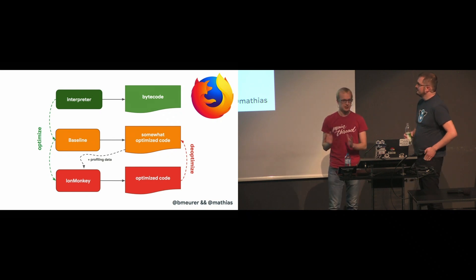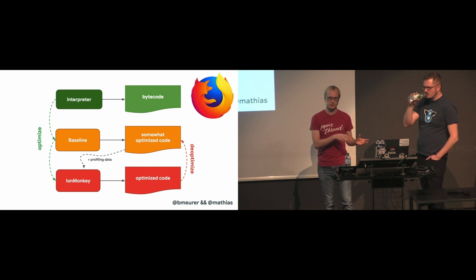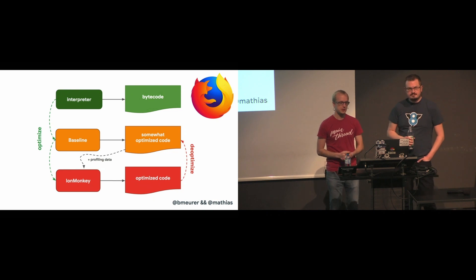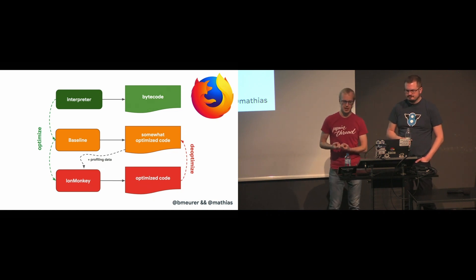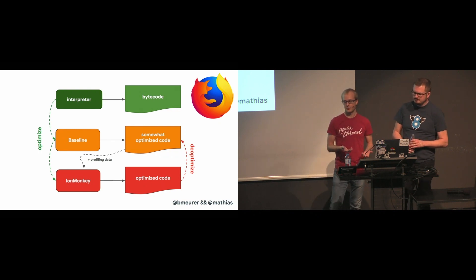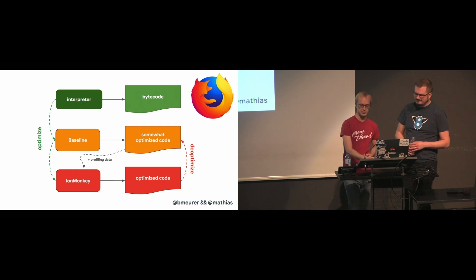SpiderMonkey does it a little bit differently from V8. They have not one but two optimizing compilers. Their interpreter optimizes into their baseline compiler, which produces somewhat optimized code. But combined with profiling data gathered while running the code, the IonMonkey compiler can kick in and produce heavily optimized code. If the speculative optimization fails, IonMonkey falls back to the baseline code.